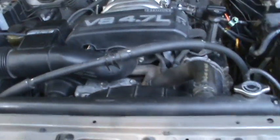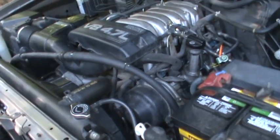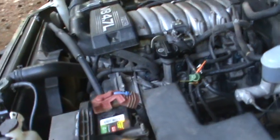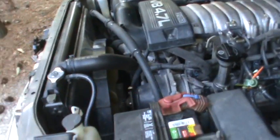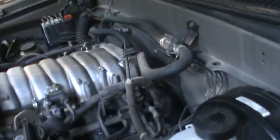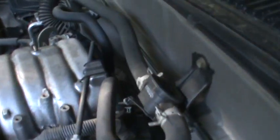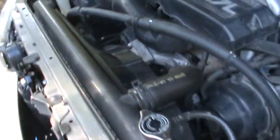Every time I open the hood on this Tundra I really find — I'm not saying it's perfect because you've got to wiggle your hands at spots — but it's really roomy in there. Look how much room you've got behind the engine. You could actually work on this. I've been keeping it running for a while.